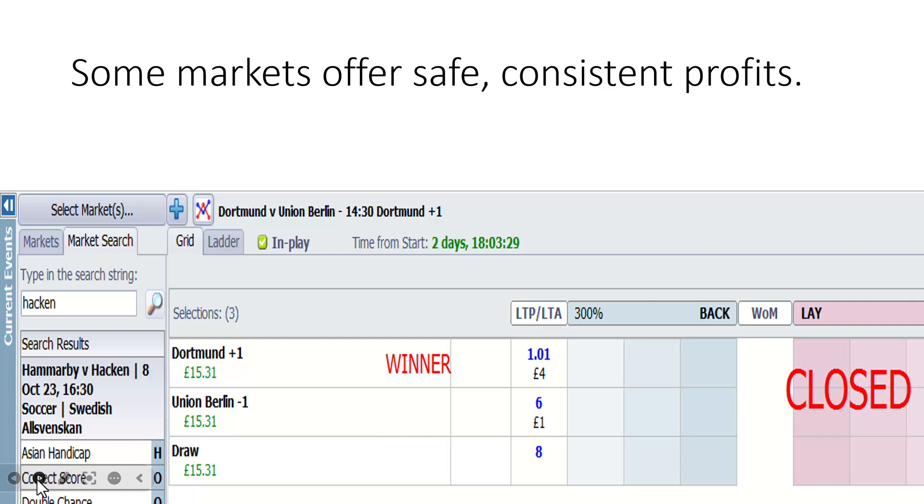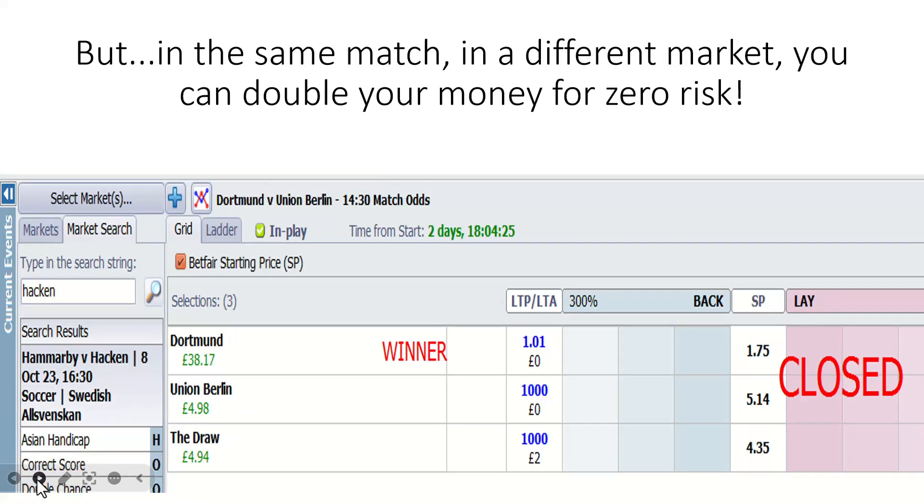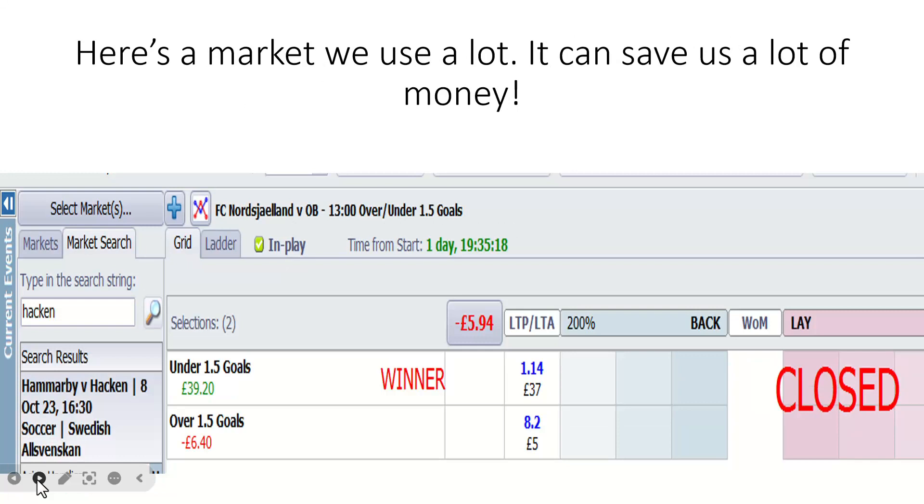Dortmund plus one — we've got a number of markets which offer safer returns. Dortmund plus one covers the draw, but you're always going to get a lower return for that safety net. If you want to go into the match odds market, as you saw in the earlier screenshot where I was loading profit on Dortmund, it came off with a 4-2 Dortmund win and you made a bigger profit than you would have in the plus one market. This is a specialist market we use at footballtradingprofits.com — the over/under 1.5 goals market, used in a special way.